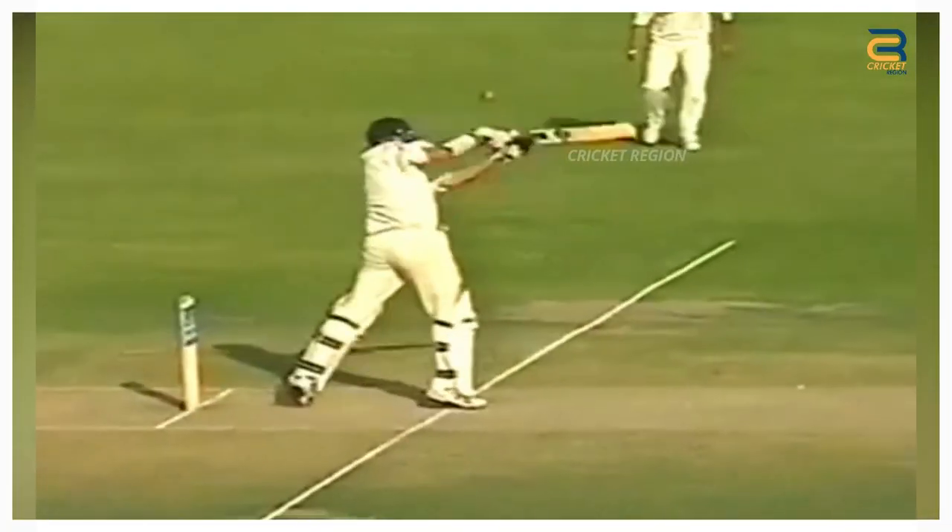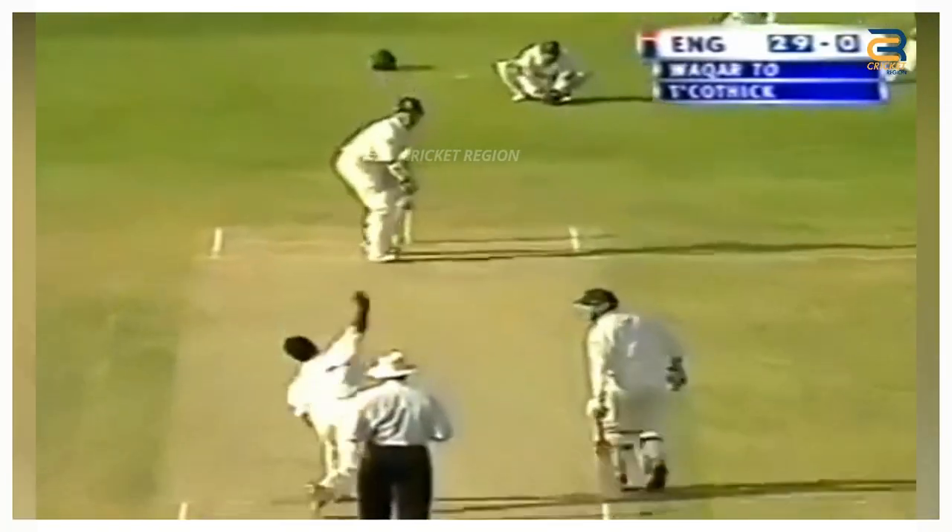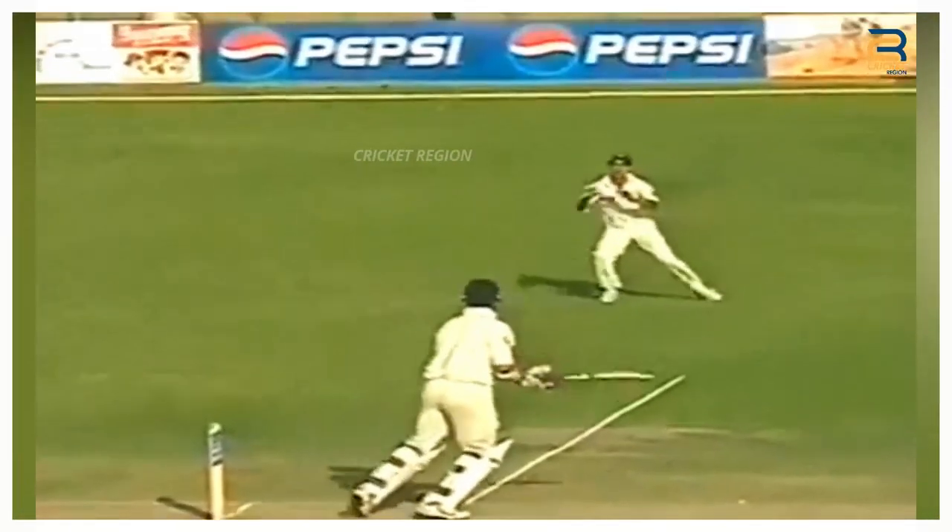Trescothick tried to play a cut shot off a delivery from Waqar Younis. Imran Nazir, who was fielding at the point region, dived to his right side to take an outstanding one-handed catch.